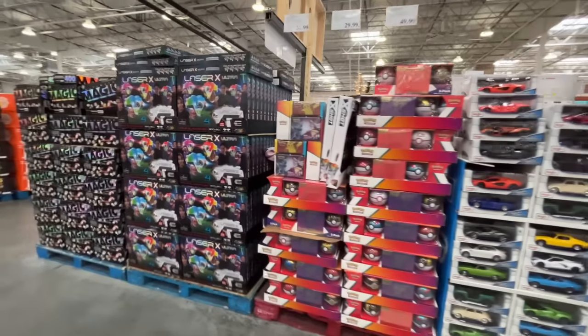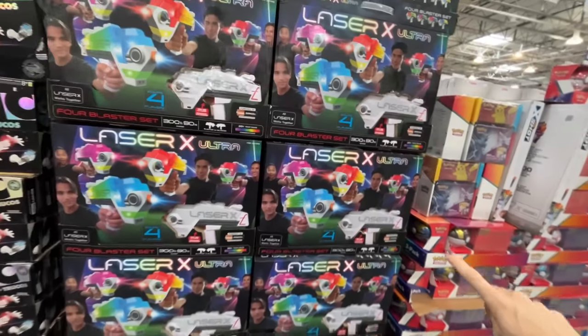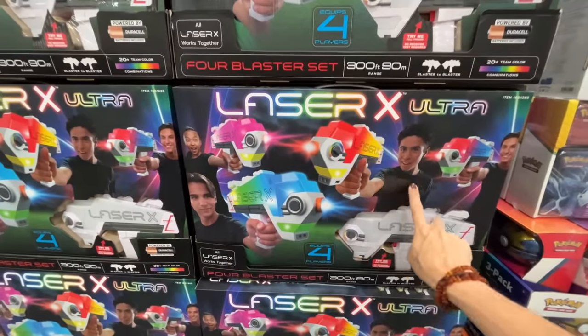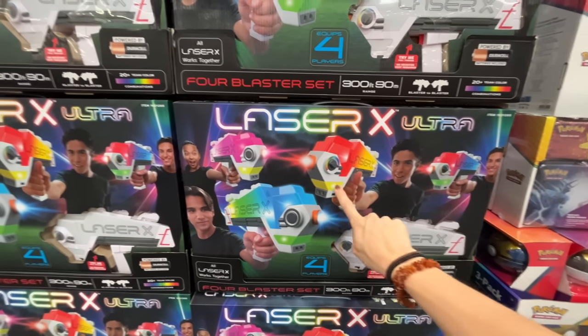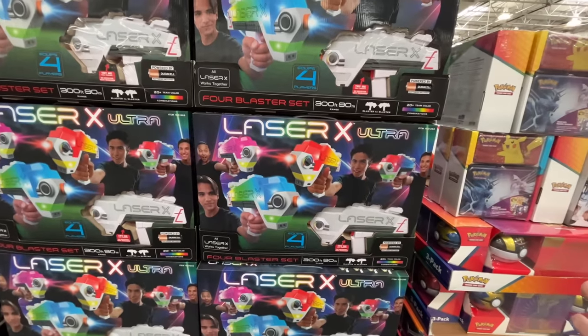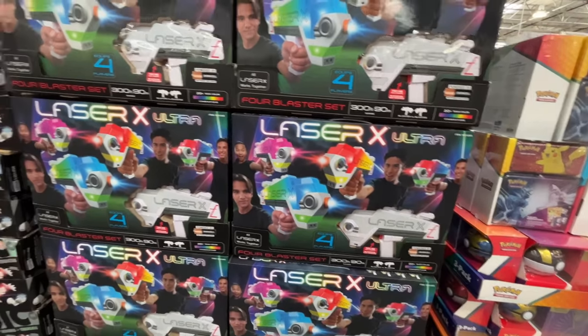I saw a cornhole set. Here is the magic — a Laser X Ultra, $50. It doesn't come with vests, that's the main difference between online and in-store. But $50 for a set of four so a group of four can play. That's pretty cool.